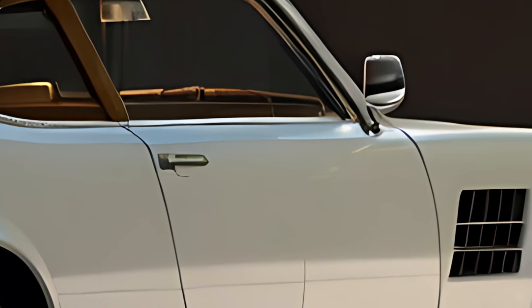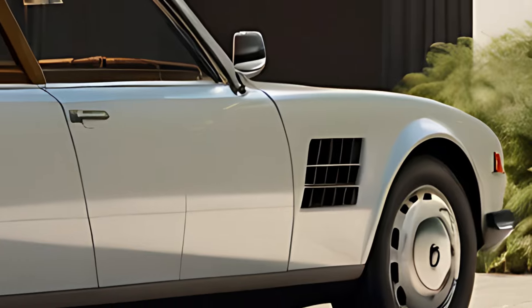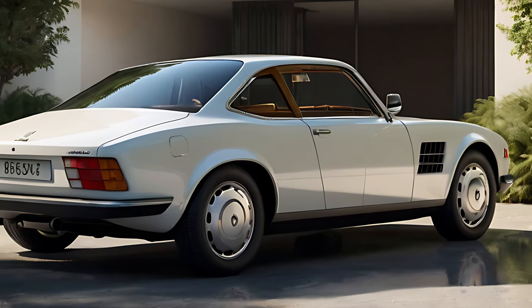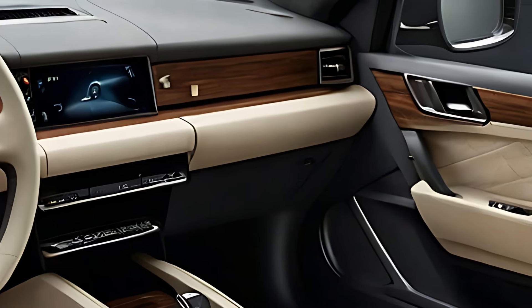The dashboard blends analog dials with a modern digital infotainment screen, offering conveniences like Apple CarPlay, Android Auto, and a digital navigation system. Rear passengers enjoy ample legroom, making this saloon ideal for those who appreciate a comfortable, classic ride.